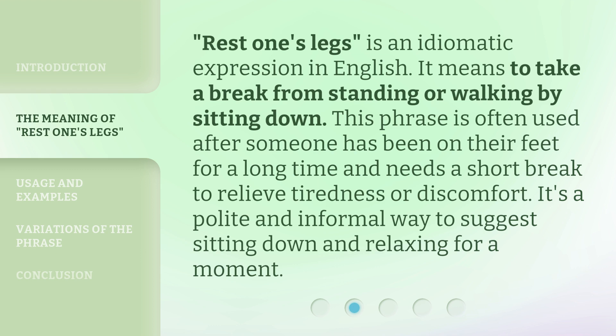Rest one's legs is an idiomatic expression in English. It means to take a break from standing or walking by sitting down. This phrase is often used after someone has been on their feet for a long time and needs a short break to relieve tiredness or discomfort. It's a polite and informal way to suggest sitting down and relaxing for a moment.